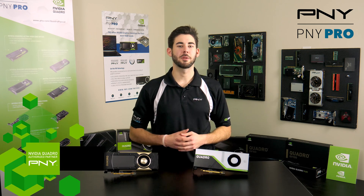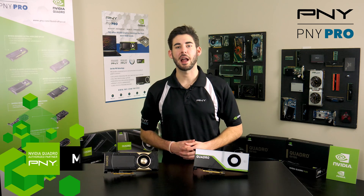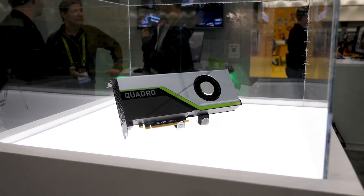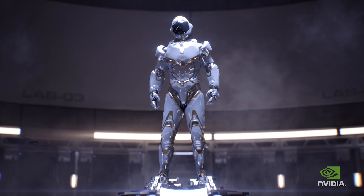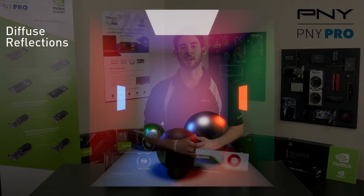Hello, my name is Mitch Palmer and I'm the Digital Marketing Coordinator here at P&Y Technologies. Today we're going to cover how the NVIDIA Quadro RTX product line is based on radically advanced NVIDIA Turing architecture, making it possible to render cinema-quality, photorealistic designs, scenes, and environments with physically accurate reflections, refractions, and shadows all in real time.